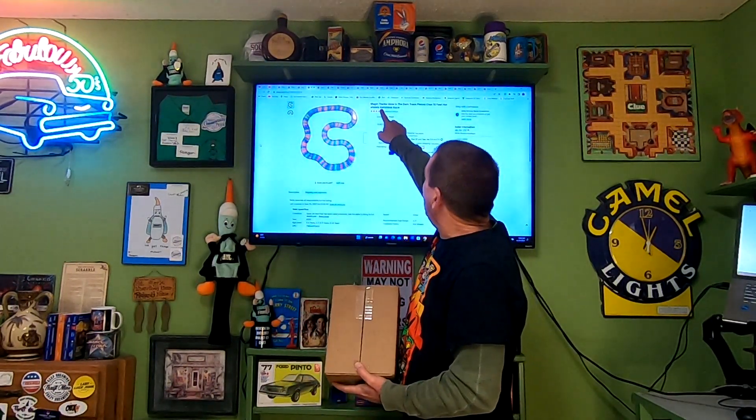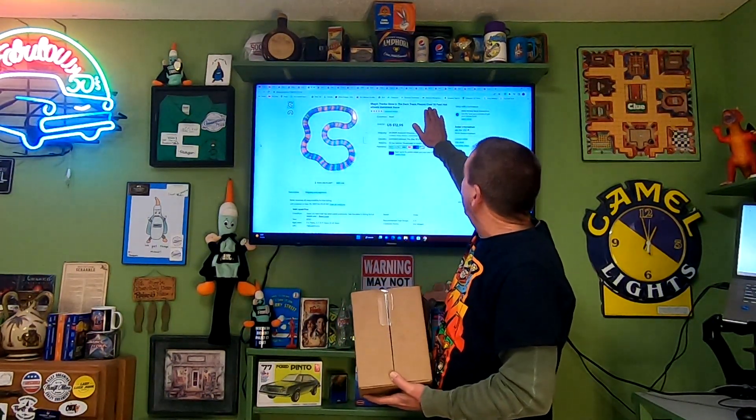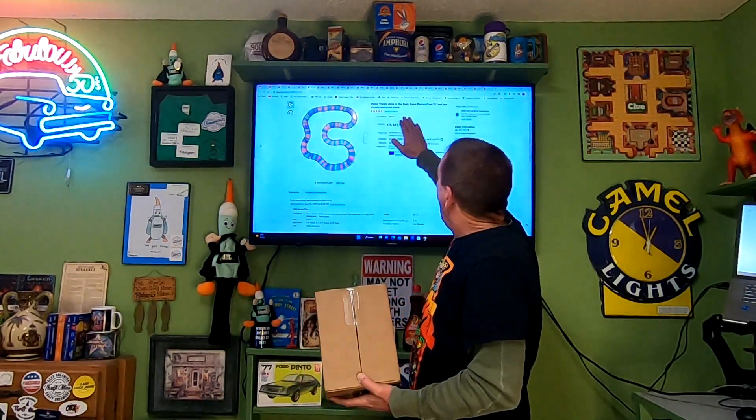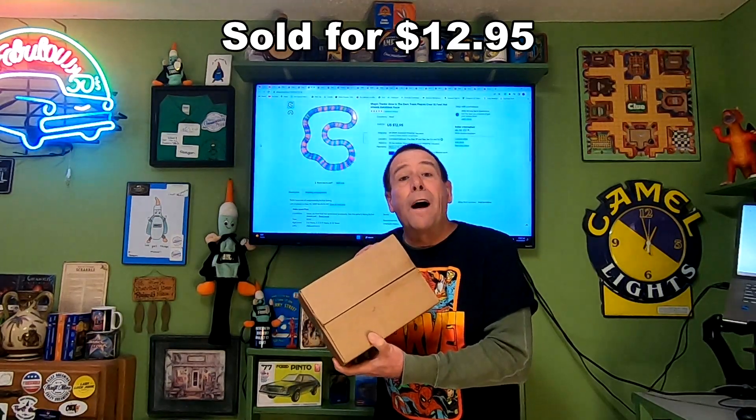This next item going out is something I picked up at my local thrift store — a box of Hot Wheels stuff for $2. I pieced it all apart and have sold a lot of it already, making well over $80 on that box so far. This happens to be Magic Tracks glow-in-the-dark track — just over 10 feet — Hot Wheels Matchbox Race. This sold for $9.95, and the buyer is paying $10.85 in shipping.